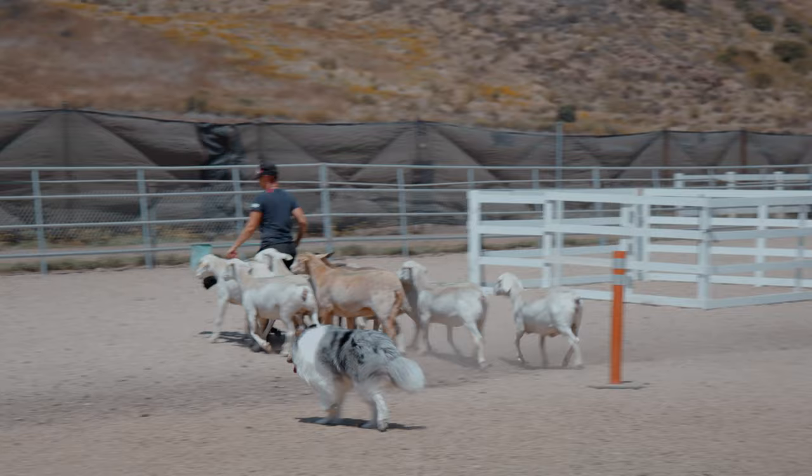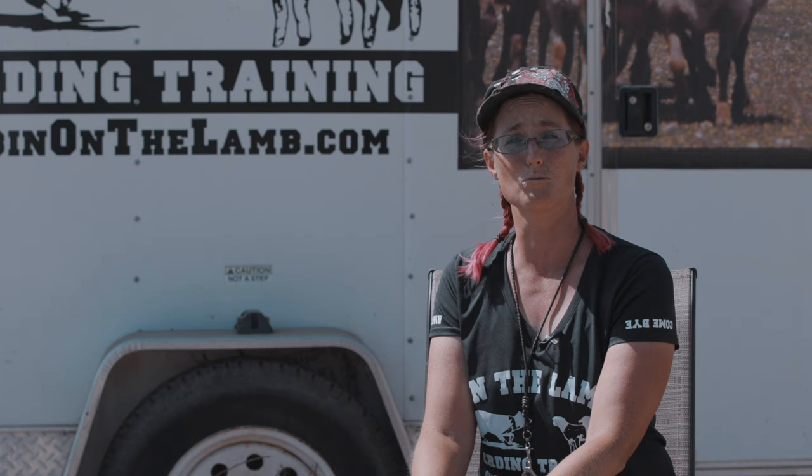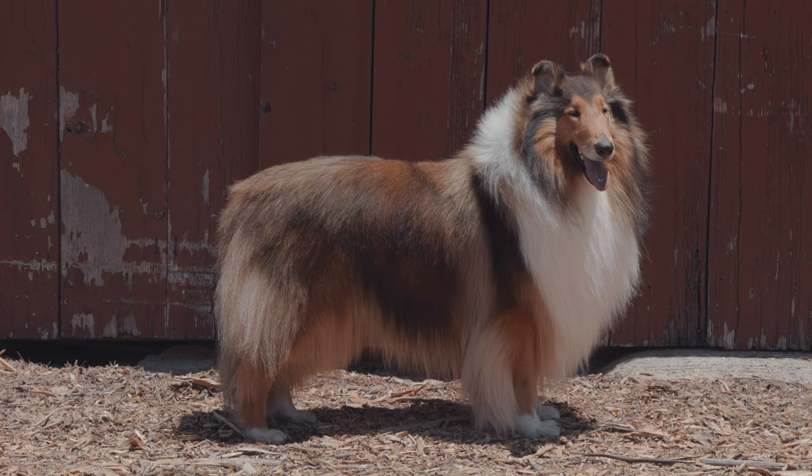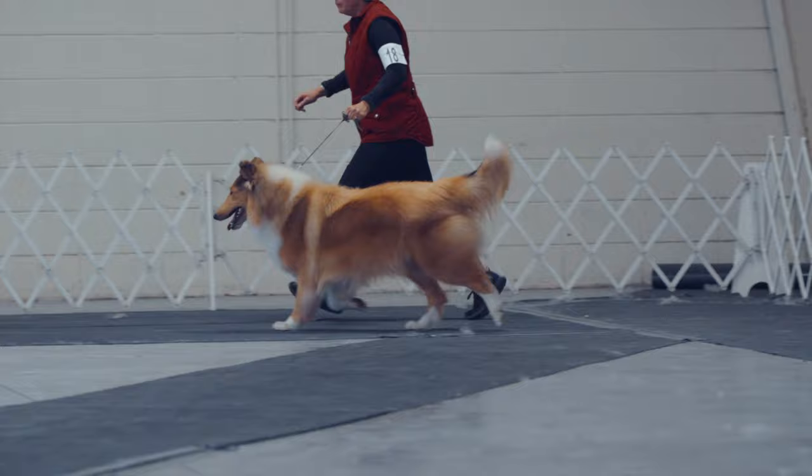It could be a corruption of a word that means useful dog, or it could also be a corruption of the word for collie meaning a black dog, because some of the original ones were black or black and white. Collies date back hundreds and hundreds of years, but the rough collie specifically dates back to the mid-1800s when Queen Victoria and Prince Albert were starting to develop livestock shows and agricultural shows, and the actual conformation dog show was born.